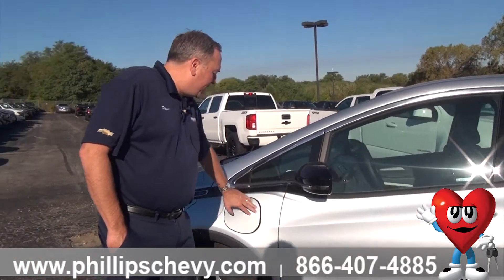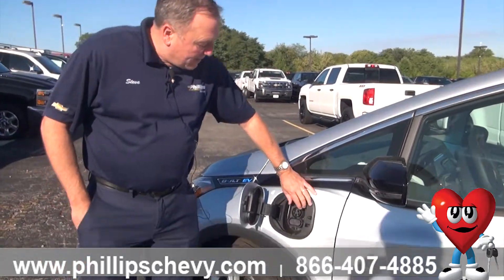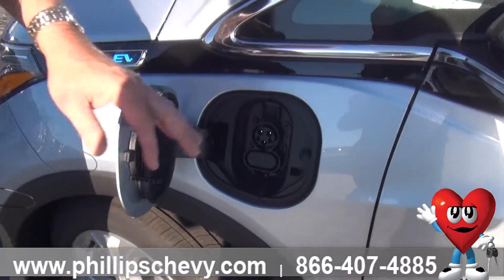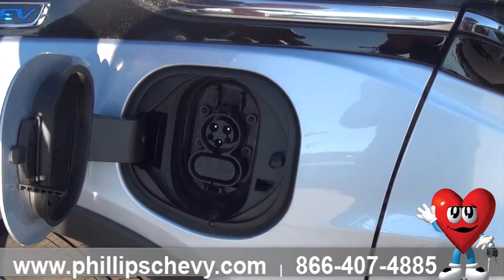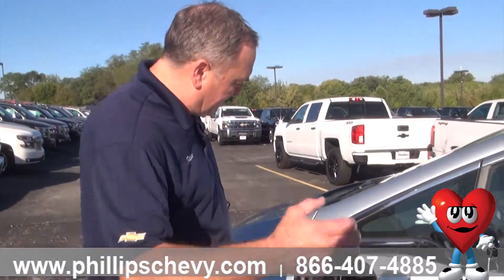The charge door is right here on the side, and all you need to do is just push the door, it opens it up. This is your standard electrical charge port that you're going to get. You can go to malls, Walgreens, casinos, parking garages — have that standard plug to charge your car.